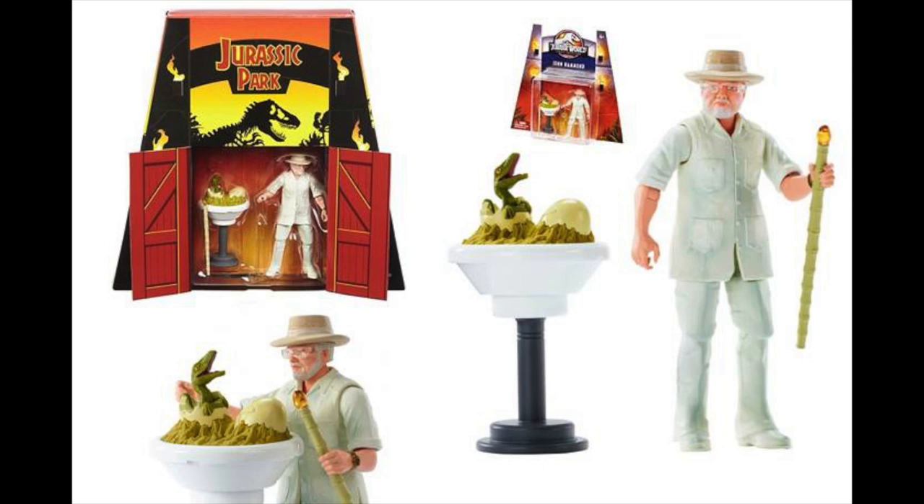Next up, Mattel's Jurassic Park — the old man figure. His name is John Hammond. This looks pretty cool, comes in a nice little box with a small baby dinosaur. How much would John Hammond set you back? Only $15.